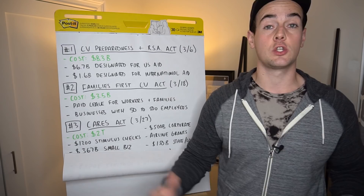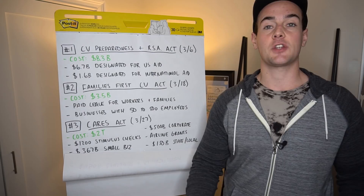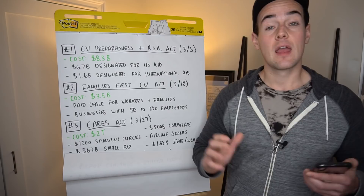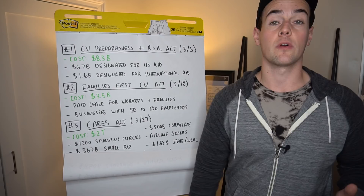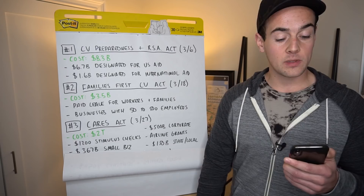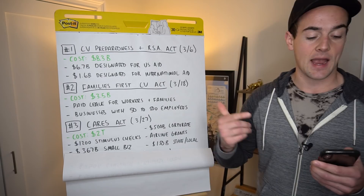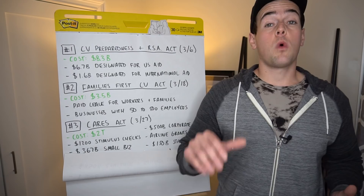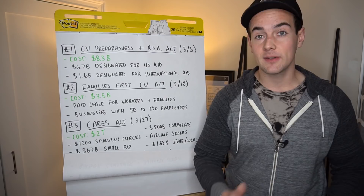The $367 billion for small businesses allowed them to receive a forgivable loan that can be used towards certain expenses, as well as two and a half months of normal operating payroll costs. It also included $500 billion in loans to big companies affected by the economic crisis, as well as airline grants: $25 billion in cash grants to airlines, $4 billion to air cargo carriers, $3 billion to airline contractors, $150 billion in loans to state and local governments, and $130 billion directed towards hospitals and other medical facilities.